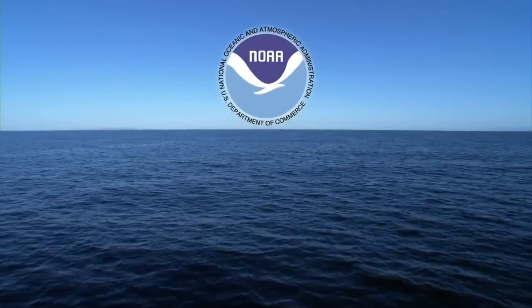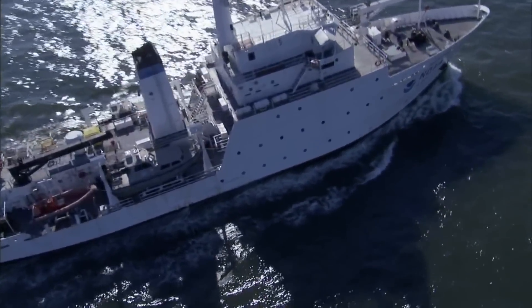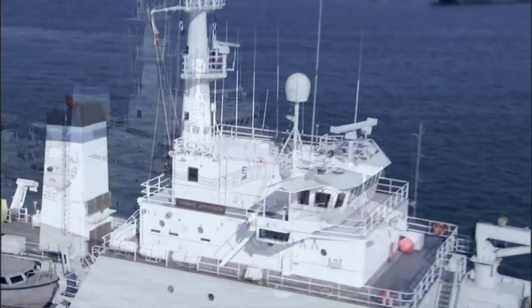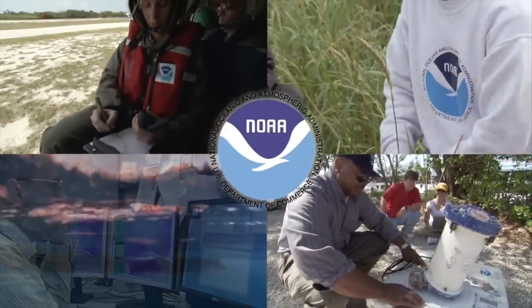NOAA, the National Oceanic and Atmospheric Administration, is the U.S. government's oldest scientific agency. NOAA's work reaches from the bottom of the sea to the surface of the sun.